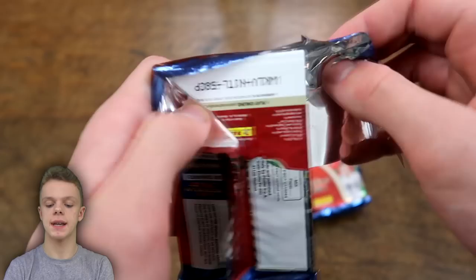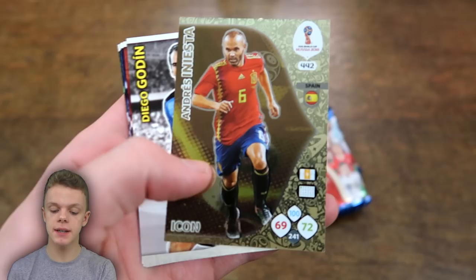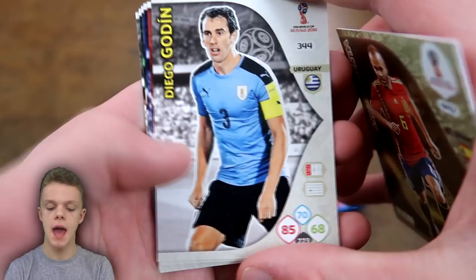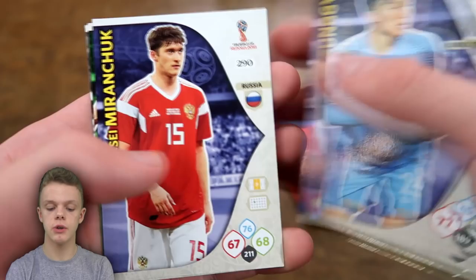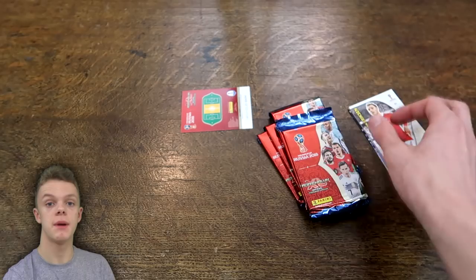Pack 1: Edinson Cavani is the first player, then Combrov, and an Andres Iniesta Icon card — a really nice pull for Spain. We've also got Diego Godin, Pazdan, Sun-Yu, Miranchuk, Porelliganji for Iran, and Ericsson for Denmark. Apologies for the pronunciation on some of these names.